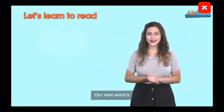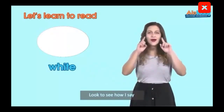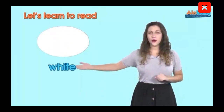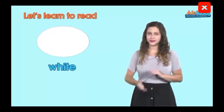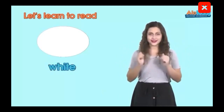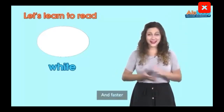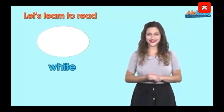Our next word is white. Look to see how I say white. White. White. Now let's say it a little faster — white. White. White. White. And faster? White. White. White.